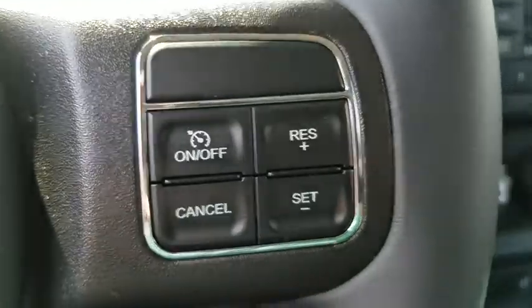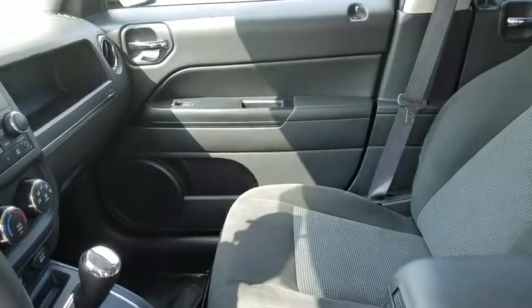Floor mats, cruise control, AM FM stereo radio, rear defrost, front wheel drive, fog lamps, power door locks, MP3 player.